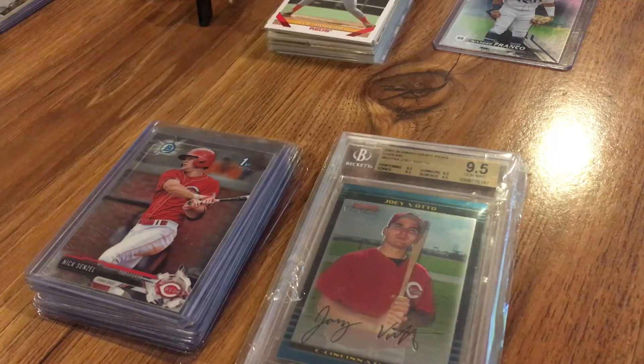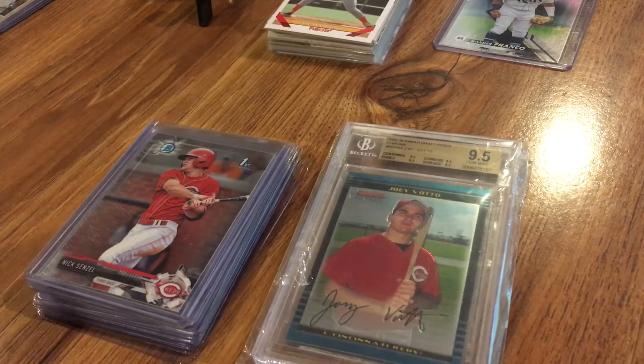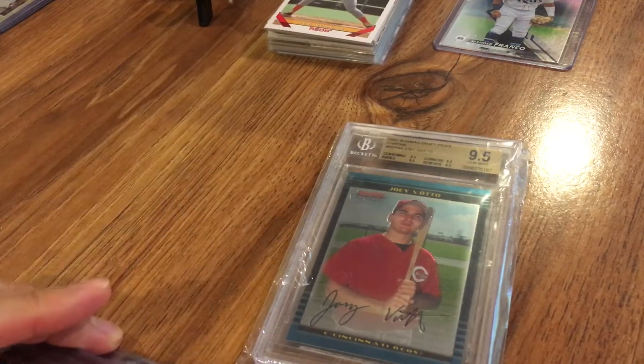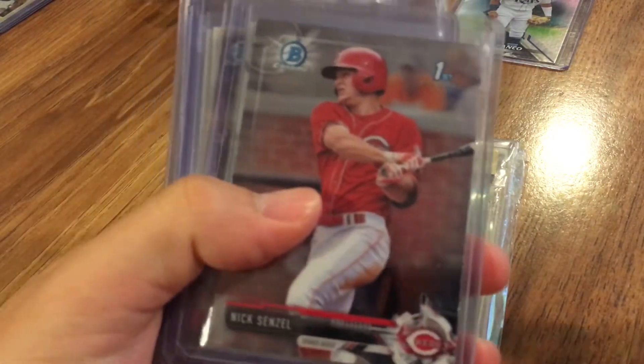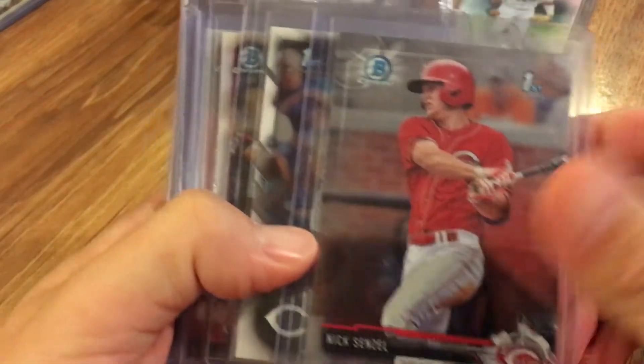Obviously you can see this one — it's my most valuable one — but let's save that one for last. Some of these are top-loaded, some of these are in the sleeves that you use for grading. So we've got a Nick Senzel, a great rookie for the Reds this year.